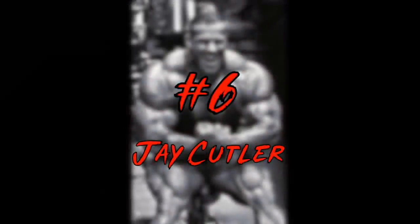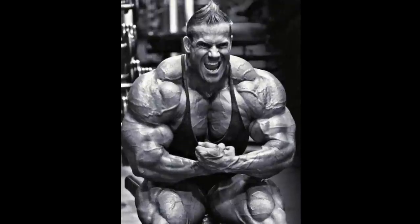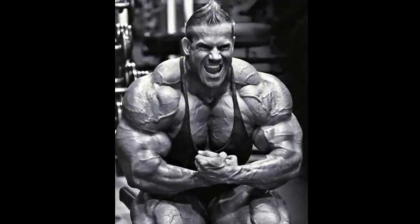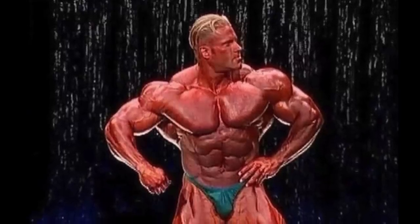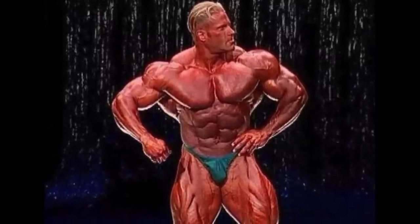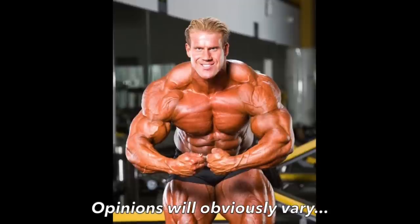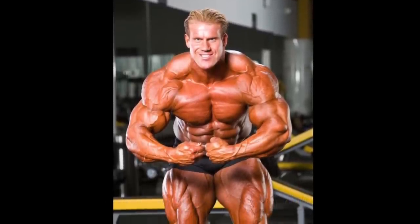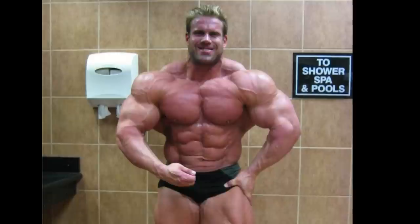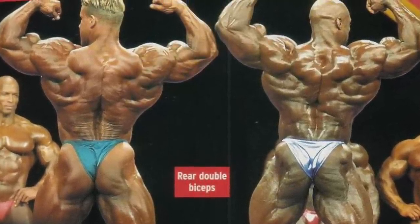Jay Cutler clocks in at number 6. Jay was famous for having some of the best shoulders in the game throughout the 2000s — they had excellent balance and size, and just like Dennis Wolf, helped to cap off his extraordinary width like the icing on the cake. I originally had Jay as a lock for the top three, but the more closely I examined it, the more I realized that a couple other guys were probably more deserving. Jay loses some points because his shoulders never looked super full in the most muscular, and they also didn't have the cleanest separation. But that vein snaking through his front delts is a nice touch, plus he had the mass to match even Ronnie in this area — in fact, Jay is probably outdoing him in the shoulder department back in 2001.